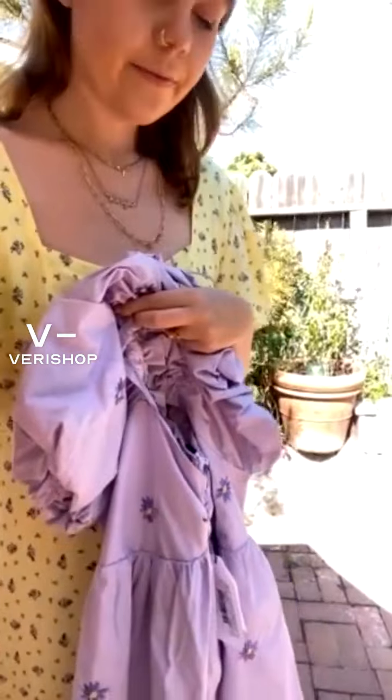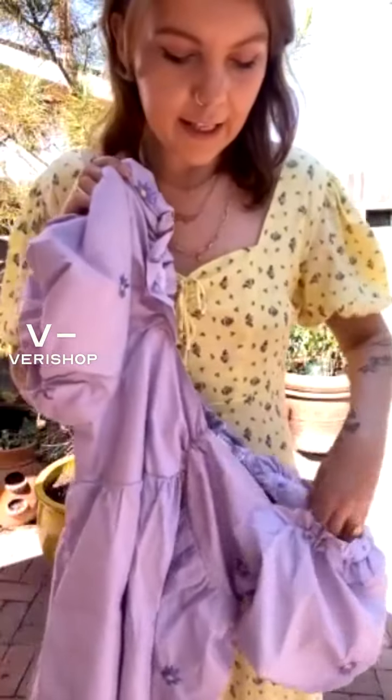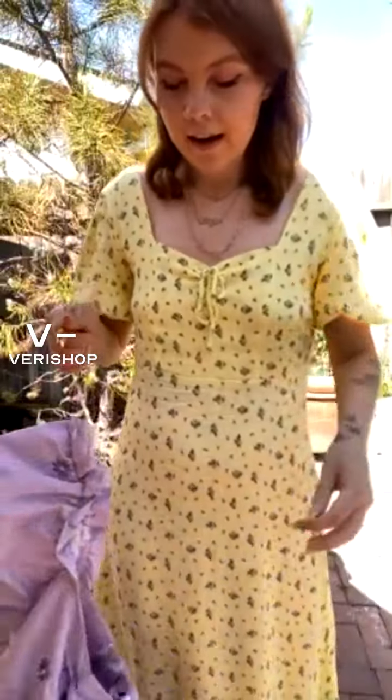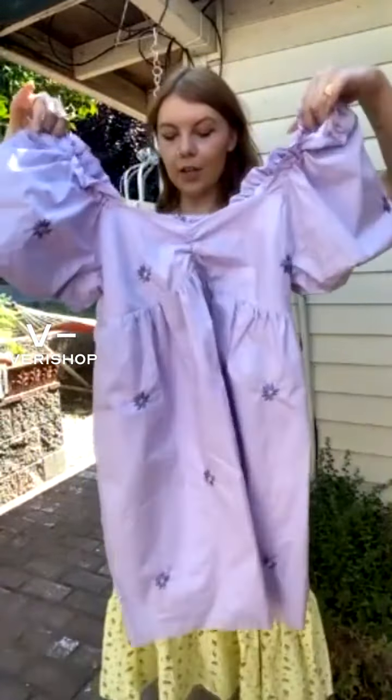So this one is so, so, so cute — another one of my absolute favorites. It's by the brand English Factory. When I saw this I was so obsessed and needed to have it. I feel like it's probably obvious I'm very into puff sleeves right now. I actually wore this to my friend's bachelorette party the other week — it was literally 90 degrees in Austin and also so, so humid. We're moving one more spot — I'm sorry guys, the sun is just moving. I feel like this is safe now.